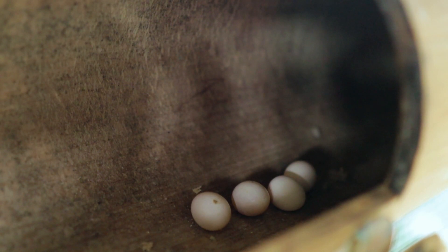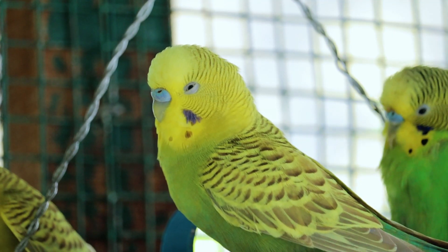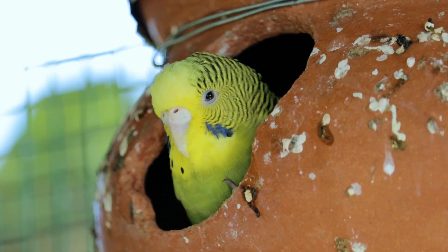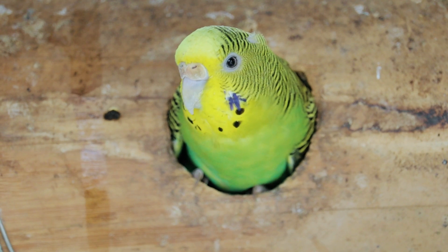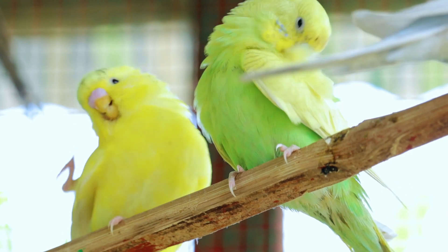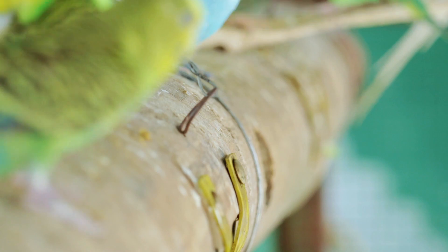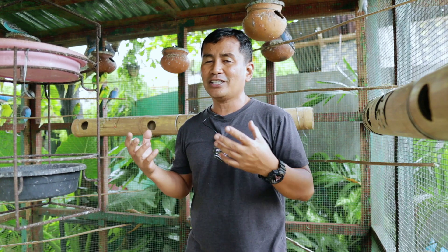Lovebird farming is not difficult anymore because we can learn so much from the vlogs of different people with different experiences and environments. I've learned much from other vlogs, especially from our Indian friends who talk about how to take care of African lovebirds and even these parakeets. I learned so much from them, and that's why I'm also sharing my personal experiences for others to follow.